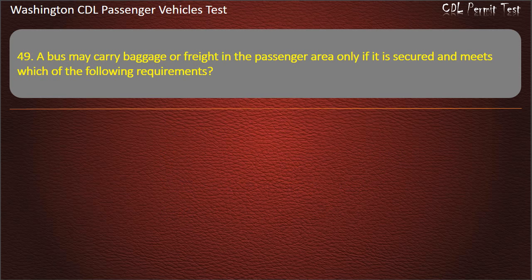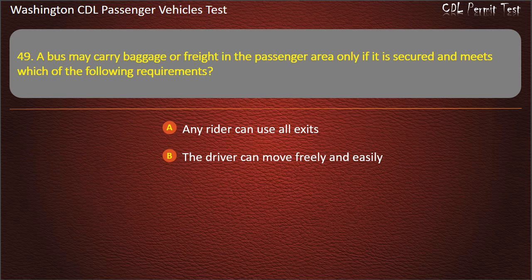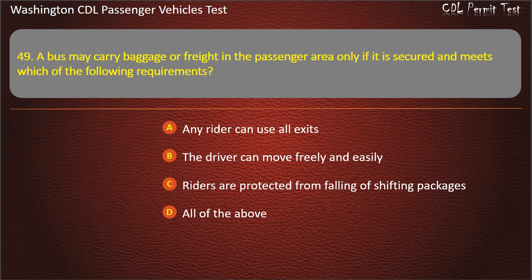Question 49. A bus may carry baggage or freight in the passenger area only if it is secured and meets which of the following requirements? Any rider can use all exits; the driver can move freely and easily; riders are protected from falling or shifting packages; or all of the above. Answer: All of the above.